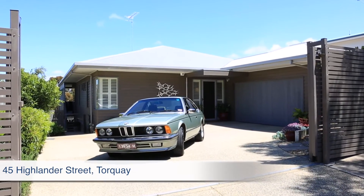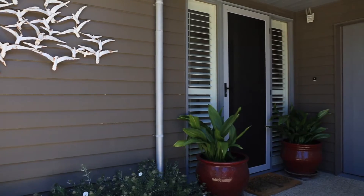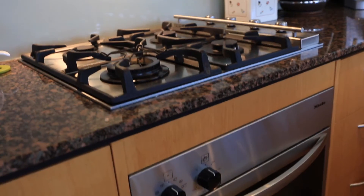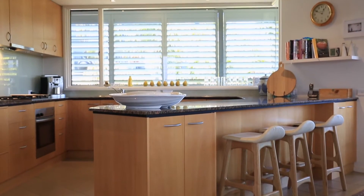The charcoal-painted weatherboard facade with white trim evokes the ambience of an enchanting coastal home, graced with high nine-foot ceilings, hydronic heating, Miele appliances, open fireplace, plantation shutters and marble bench tops throughout.